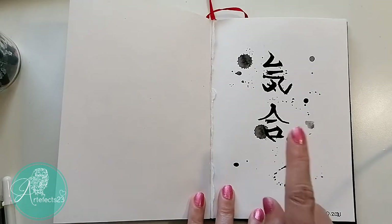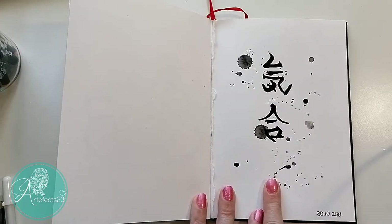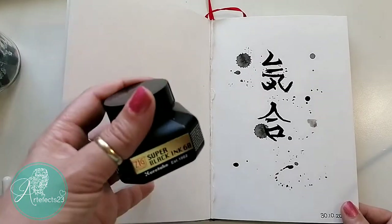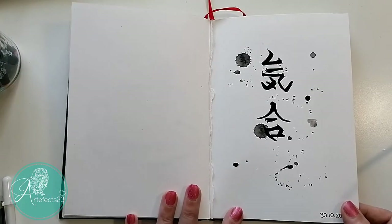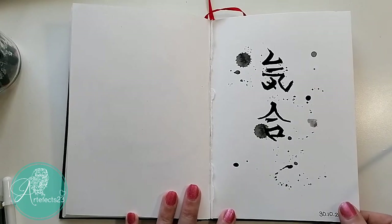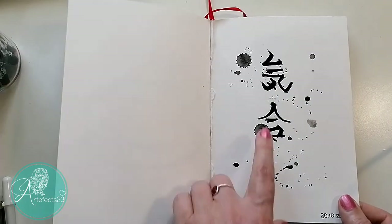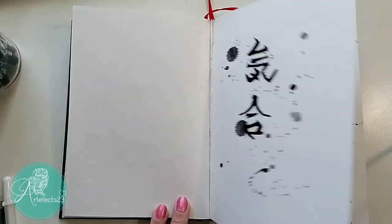This one is from a tattoo that my husband has on his arm. I did this with the black Kuretake ink and a watercolor brush. It's difficult to get the hang of Japanese writing — the way they do it is so beautiful — and then I just dropped some splatters on there.